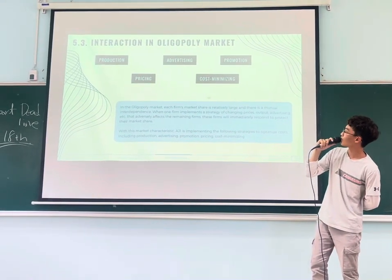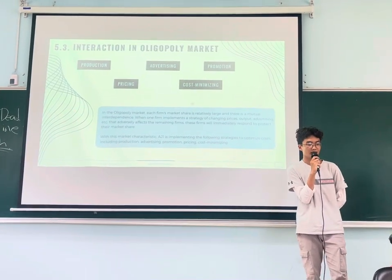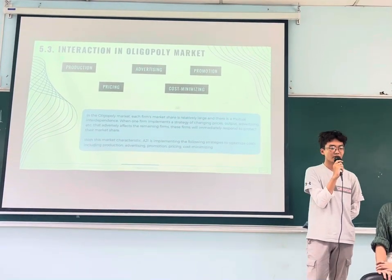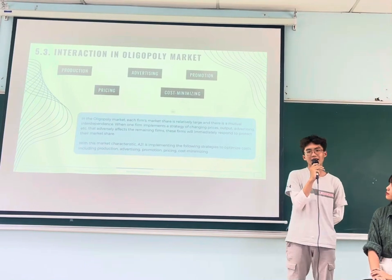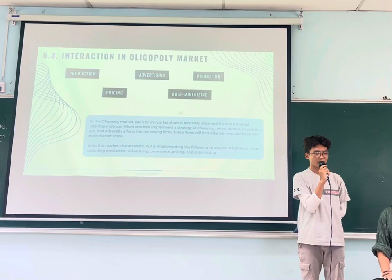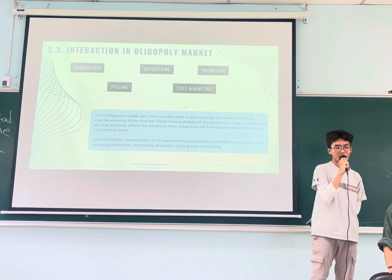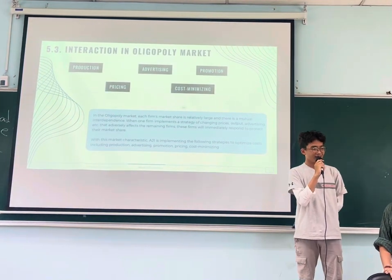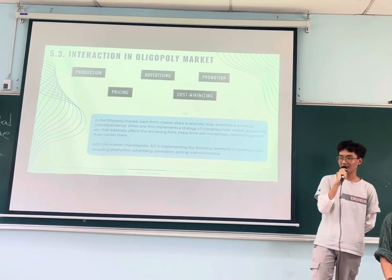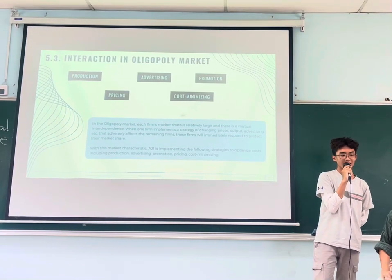In the product market, each firm's share is relatively large and there is mutual interdependence. When one firm changes its strategies — such as price changes, product updates, or advertising — this will affect the revenue of rival firms. These firms will immediately respond to protect their market share. The AG1 is applying the following strategies to optimize the product: production, advertising, promotion, pricing, and cost management.